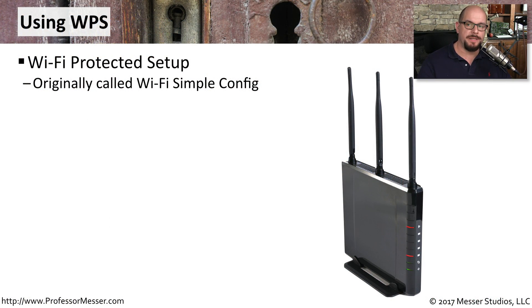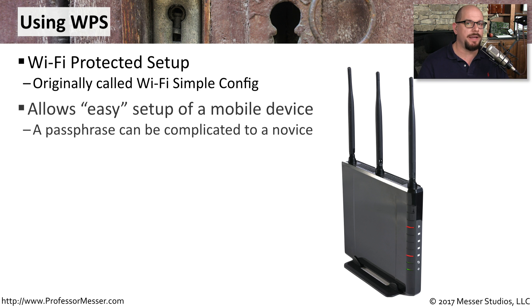WPS stands for Wi-Fi Protected Setup. It was originally called Wi-Fi Simple Config, because we wanted to find a way to get people to connect to a wireless network securely, but do it in a way that would not require inputting any complicated passphrases.